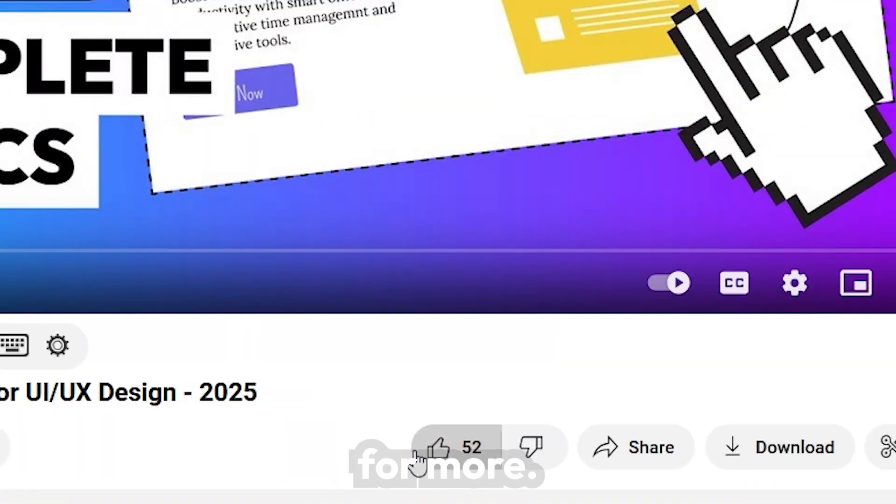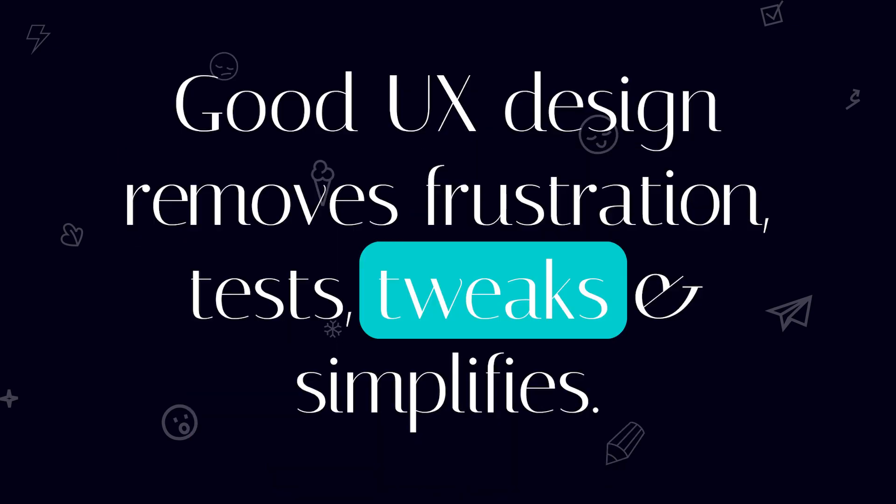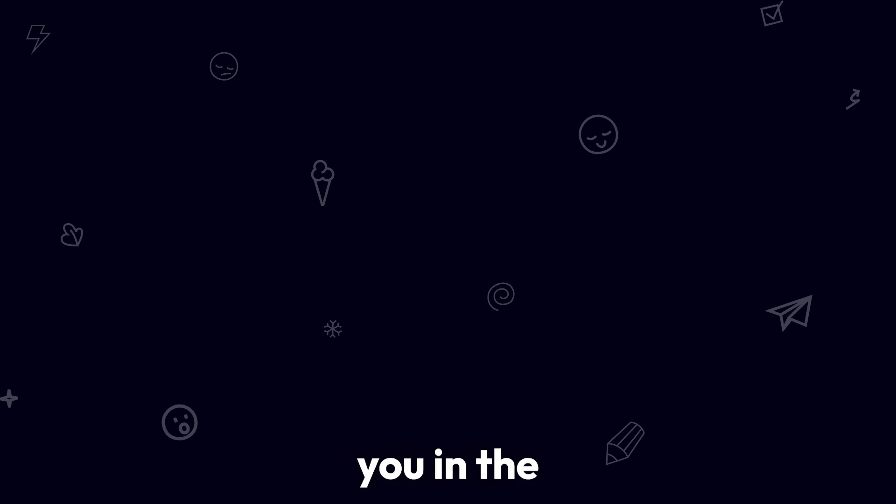Subscribe to Veera and follow for more. The greatest takeaway is that good UX design removes frustration — it tests, tweaks, and simplifies. I'll see you in the next video.